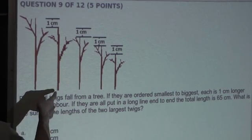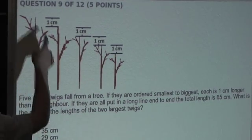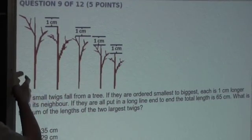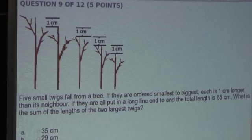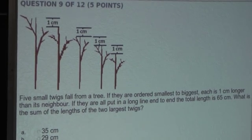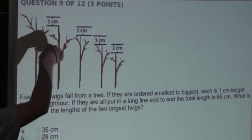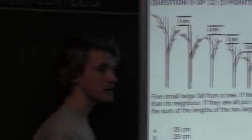Now we know that the second largest twig is one centimeter greater, so that would be 14 centimeters. And the largest twig is one centimeter greater than 14, which is 15 centimeters. So the sum of the lengths of the two largest twigs would be 14 centimeters plus 15 centimeters, which is 29 centimeters.